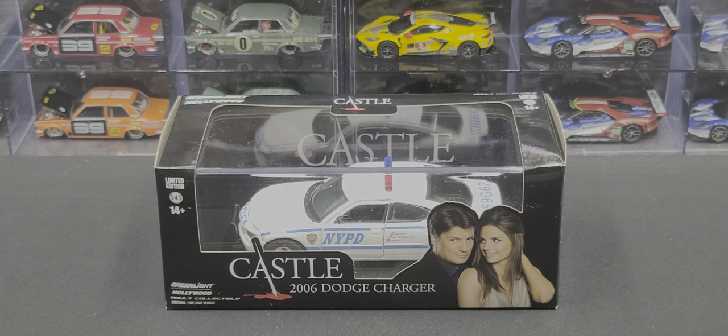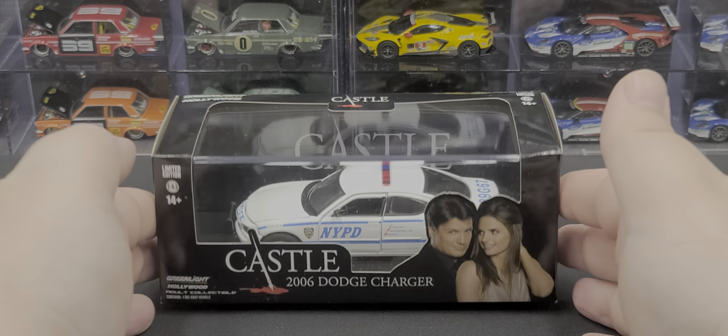If you're wanting to add this car to your collection, it'll be linked in the video description below. I picked mine up from my friends over at diecastmodelwholesale.com.